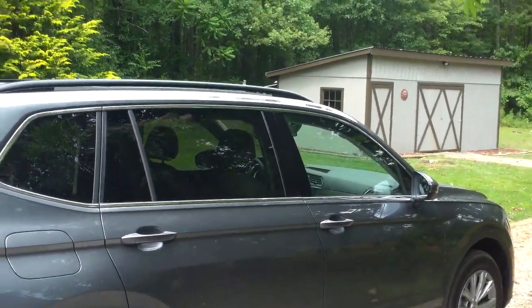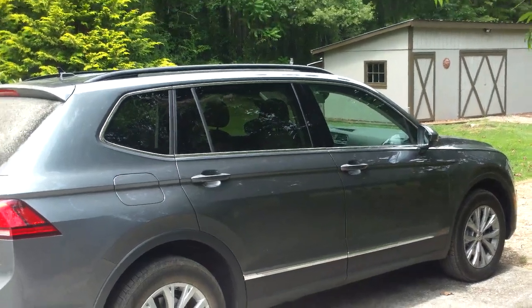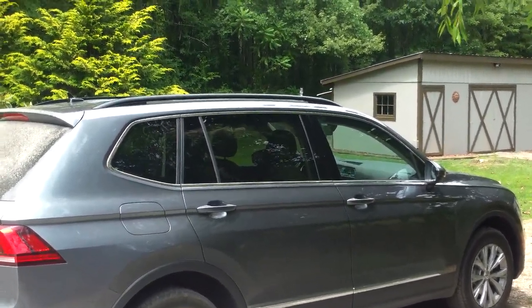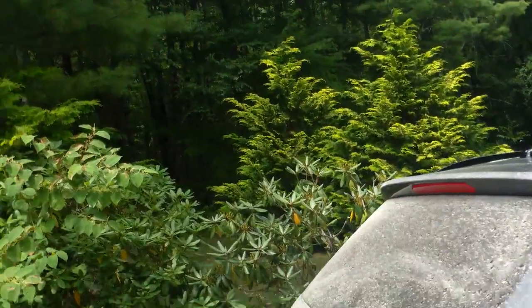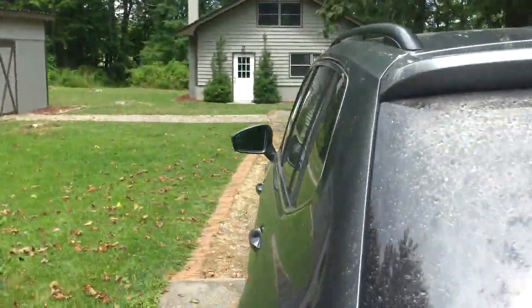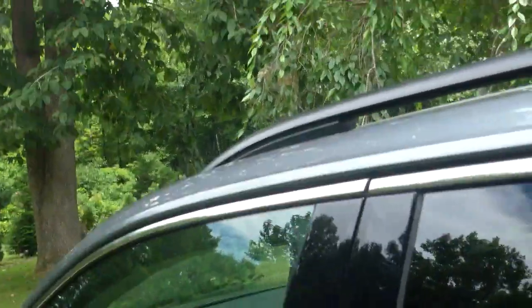Both the RAV and the CR-V are pretty slow — they take about 10 seconds to get to 60, and the Tiggy gets there in about the mid-7s. So the Tiggy is a substantially quicker car. And the gas mileage is pretty good — it's not quite as good as some of the class leaders, but we're talking about a difference of 2 or 3 miles per gallon overall, so it's not a huge difference.